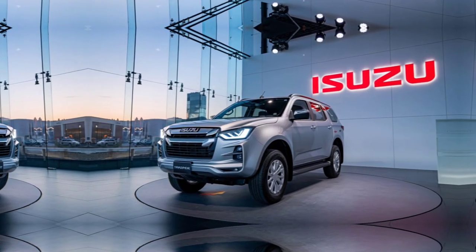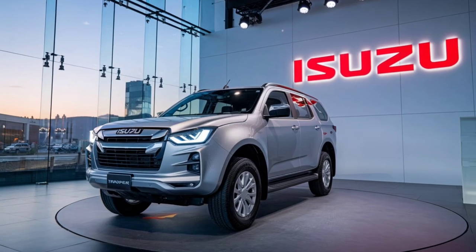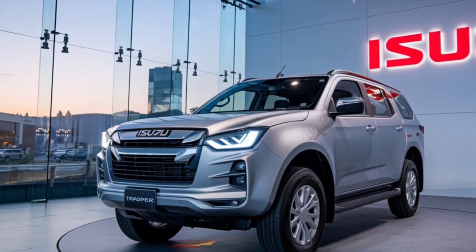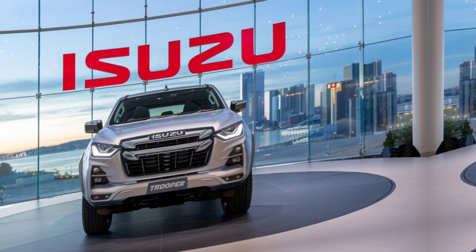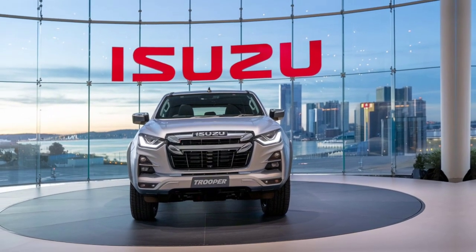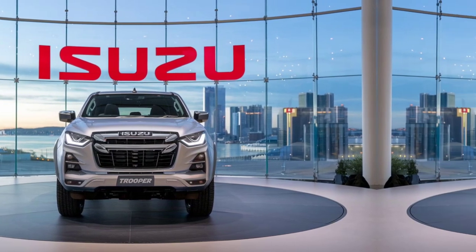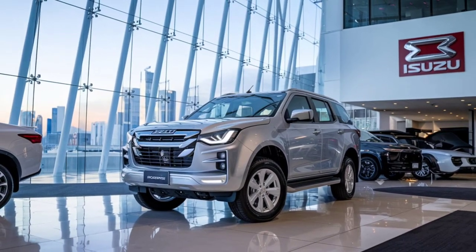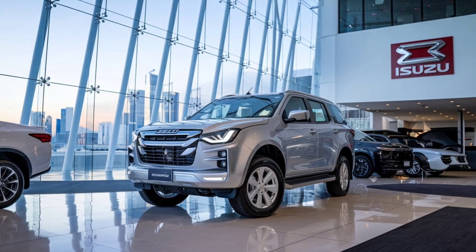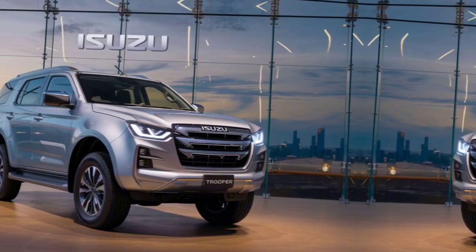The 2025 Isuzu Trooper is powered by a 3.0-liter turbocharged diesel engine that produces 190 horsepower and 450 lb-ft of torque. This engine is mated to a 10-speed automatic transmission, ensuring smooth power delivery and efficiency. The Trooper also features a part-time 4WD system with a low-range transfer case, making it capable of handling challenging off-road conditions. The SUV is equipped with a multi-link rear suspension and an independent front suspension, providing a comfortable ride on both pavement and rough terrain.